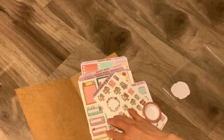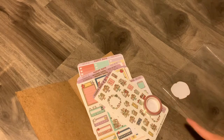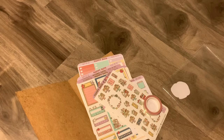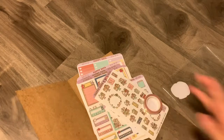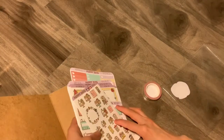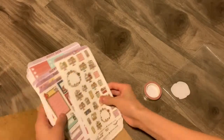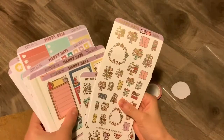I encourage you, if you love these cute stickers, to subscribe to this kit because it's totally worth it. I get so many stickers and I end up using them for a long, long time. But yeah, that's actually it for the haul. I'll just go ahead and lay out some of the stickers and I'll be right back.